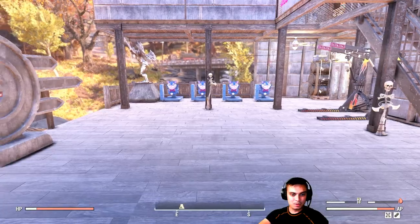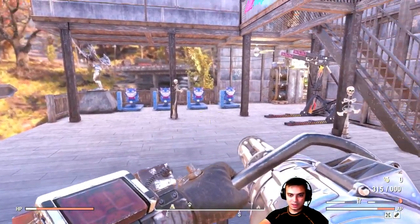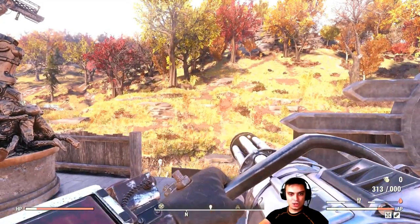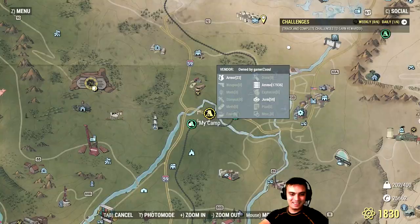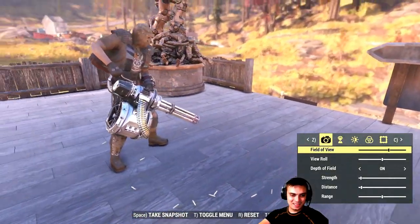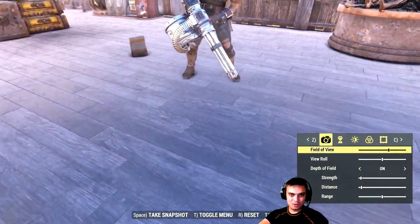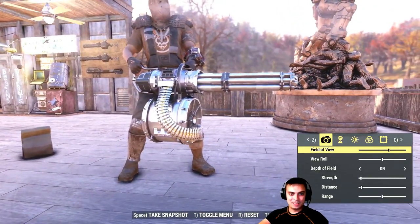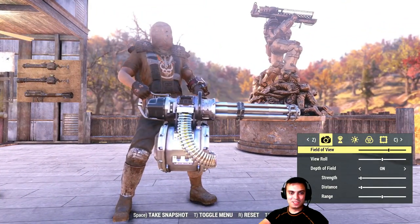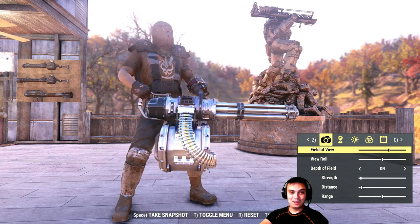Assassin minigun — there we go. First person view, that's how it looks like. Woohoo, yeah boy! And that's how it looks like on the side, third person view. Not bad, huh? This is actually really nice. I'm really, really thinking now to switch to heavy guns.